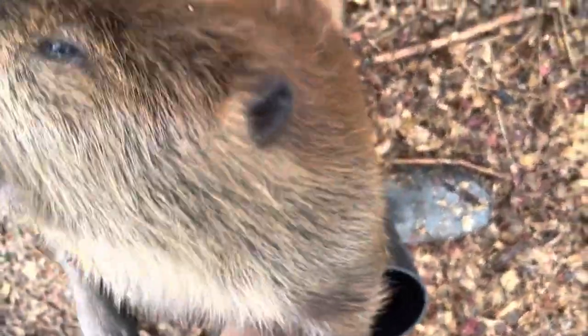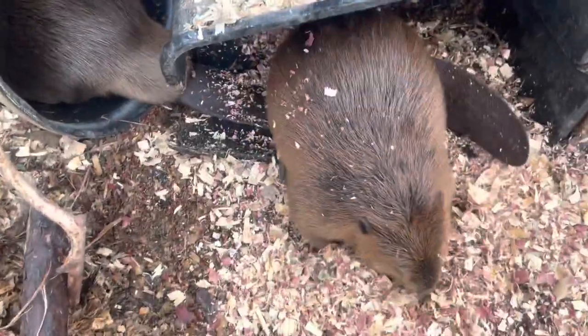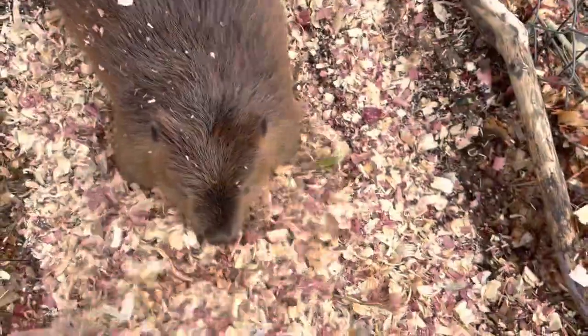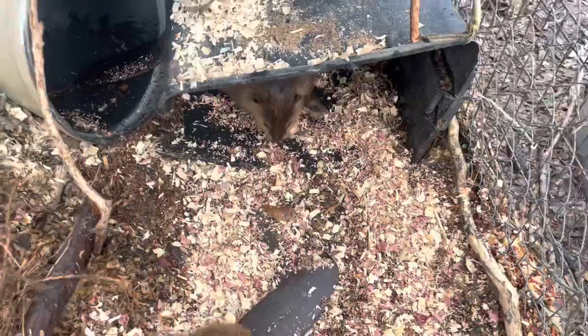Ready for some fresh shavings? Are you ready? Okay. This is so funny — what are you doing?